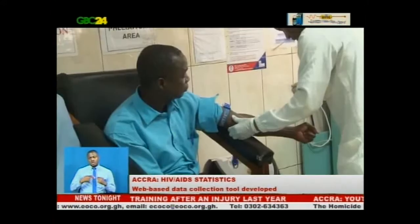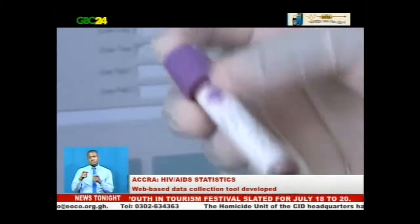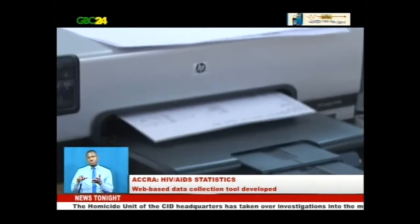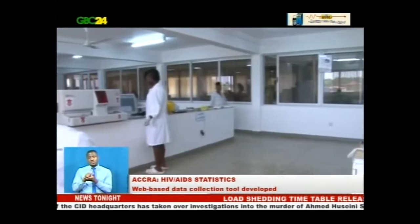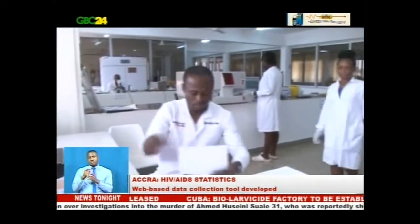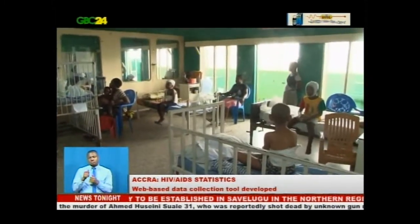Health experts say the country therefore needs an effective approach to control such numerical surges to ensure a reduction and subsequent eradication of HIV and AIDS. They say to achieve this, there is not only the need to have a comprehensive database to help track and analyze the trend of HIV and AIDS, but also to offer treatment and support to affected persons.